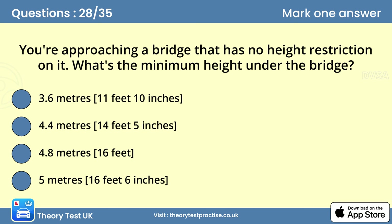Question twenty-eight: You're approaching a bridge that has no height restriction on it. What's the minimum height under the bridge? The headroom under bridges in the UK is at least 5 meters (16 feet 6 inches) unless otherwise stated. Where the overhead clearance is arched, this headroom is normally only between the limits marked.